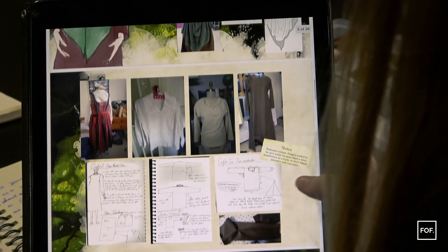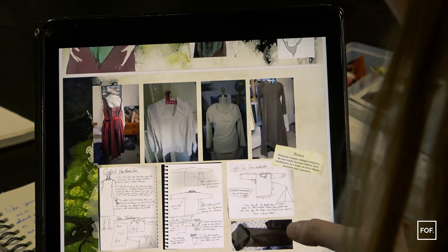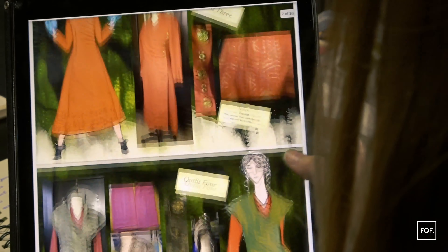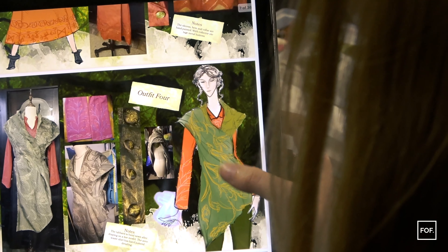My signature feature as a designer is probably the elvish aesthetic. I draw a lot on my Finnish heritage combined with more fantasy style silhouettes.